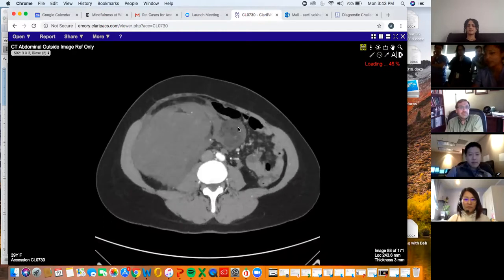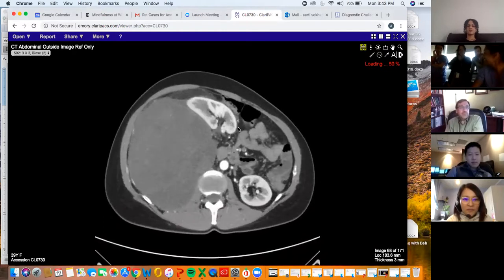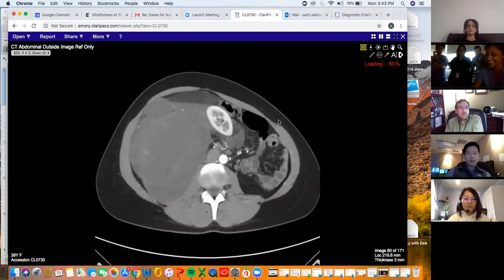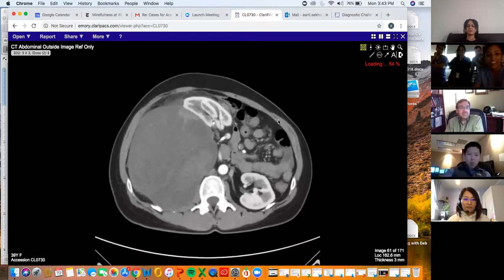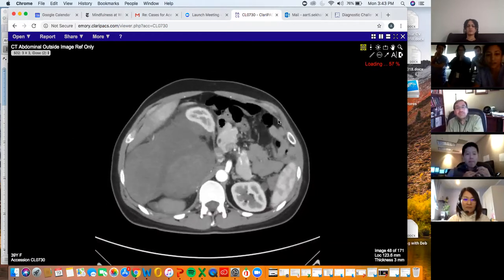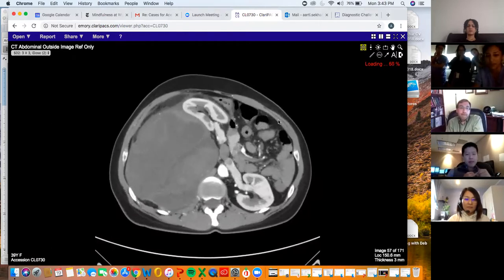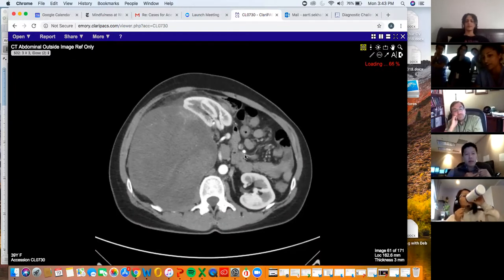So my residents have any quick guesses on what this is? I haven't told them what it is. The center of mass is key, right? Exactly. So this is a retroperitoneal mass. We can see it's pushing the kidney forward, whereas if it was peritoneal, it might be pushing the kidney backwards or in front of the vessels here.